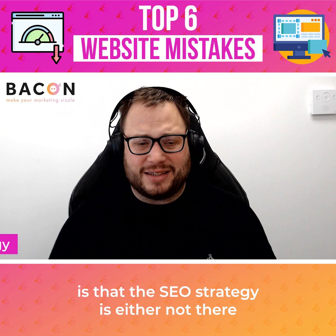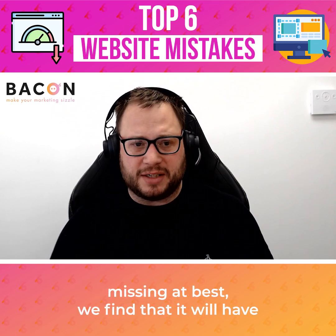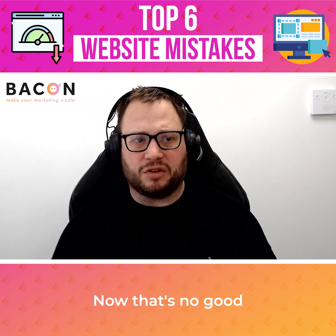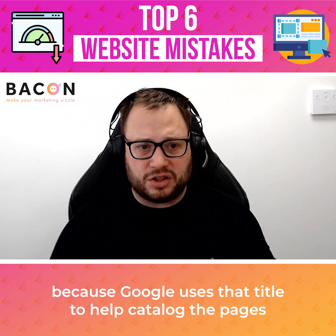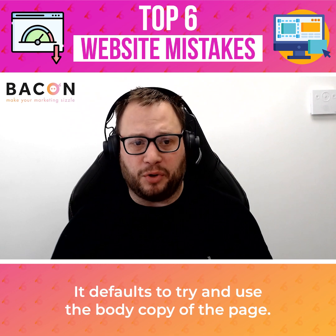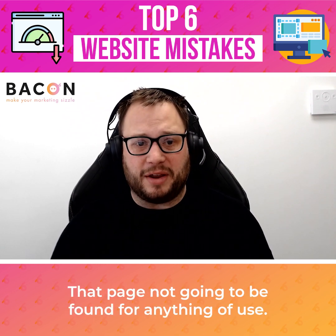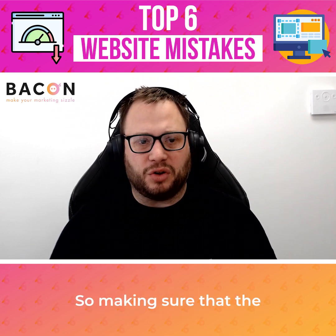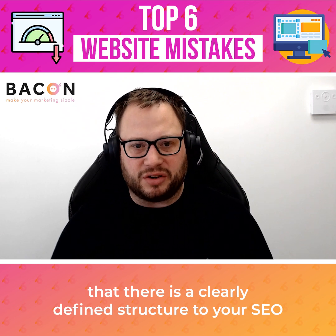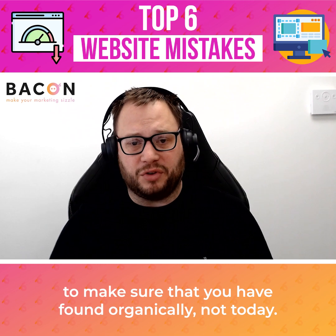A lot of sites have an SEO strategy that is either not there or very sparse, with technical elements missing. At best, we find a generic title across every page — that's no good because Google uses that title to help catalog the pages. With no description of the page, it defaults to trying to use the body copy, which isn't right either, meaning that page is not going to be found for anything of use. Making sure the technical elements are done right, that there is a clearly defined structure and clearly defined strategy for your SEO, are really important things to make sure that you are found organically.